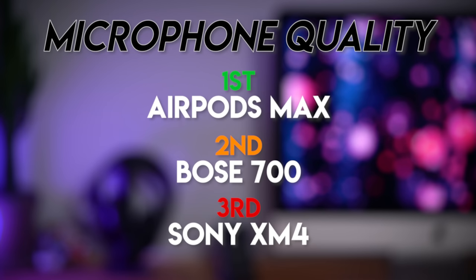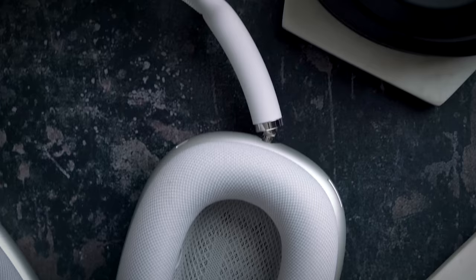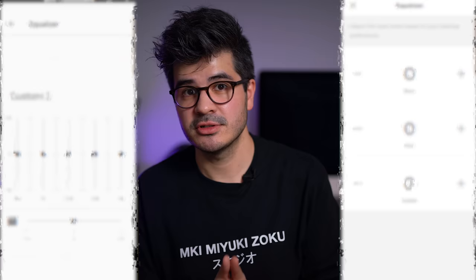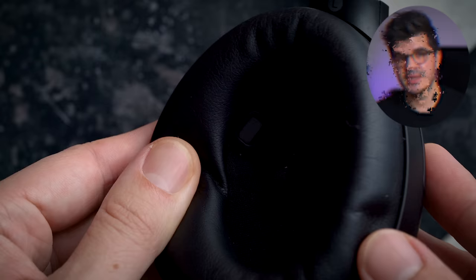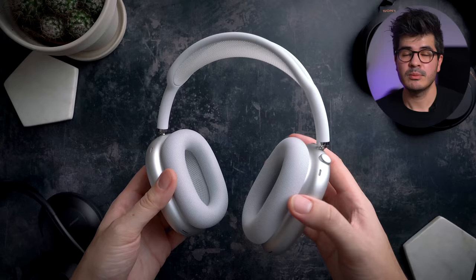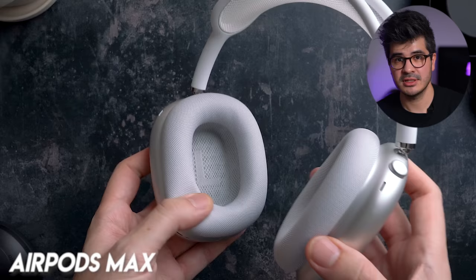In round 5, I'll be ranking all three pairs based on overall functionality, features and usability. All three are sporting Bluetooth 5.0, but the XM4 are the only pair to support anything higher than SBC or AAC, offering support of the LDAC audio codec. The XM4 and 700s also have custom equaliser settings through their respective apps, allowing you to tweak the sound signature to your liking. The XM4 have auto-pause and play when you lift the left earcup, whereas the AirPods Max have a sensor in both earcups for either side. The Bose 700 has none of that.